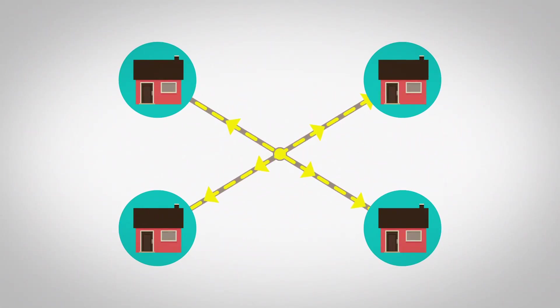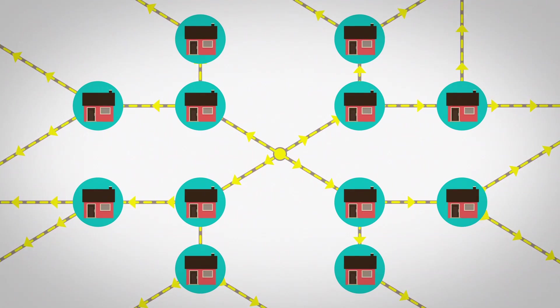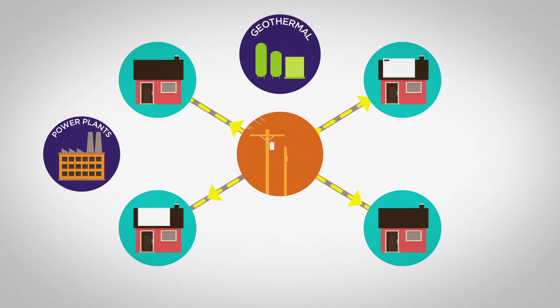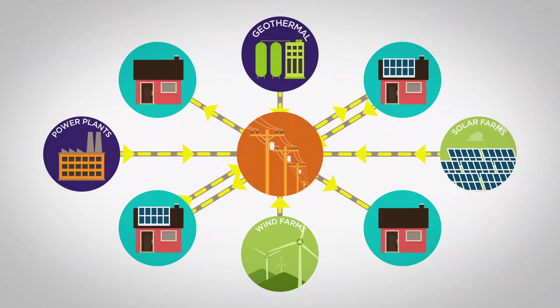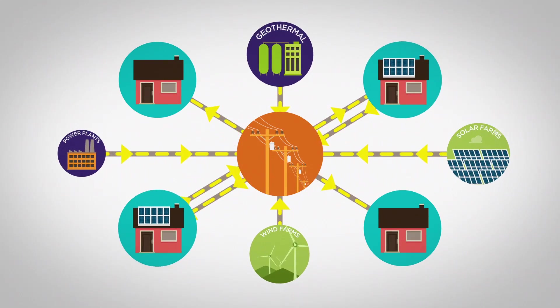To deliver safe and reliable electric service to every home and business, the power grid must maintain a stable level of energy at all times. Today, with many different sources sending energy into the grid, maintaining that stable level is more challenging than ever.